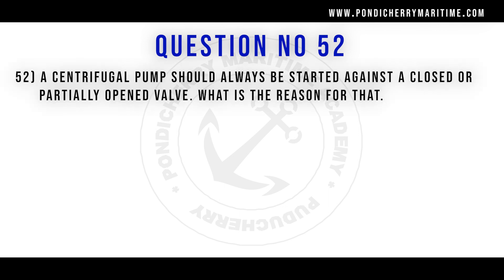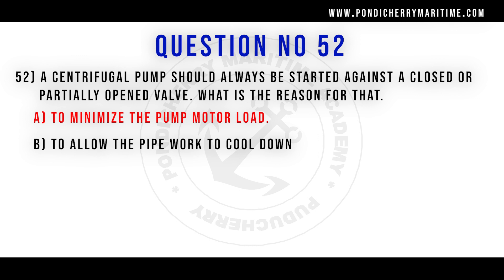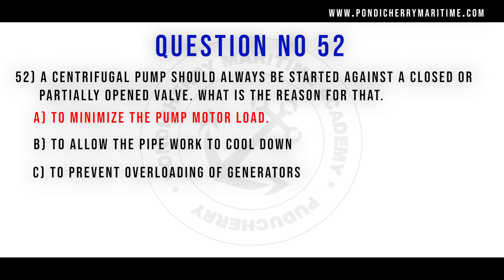52nd question. A centrifugal pump should always be started against a closed or partially open valve. What is the reason for that? Option A to minimize the pump motor load. Option B to allow the pipework to cool down. Option C to prevent overloading of the generators. Option D to prevent pressure surges. Correct answer is option A to minimize the pump motor load.